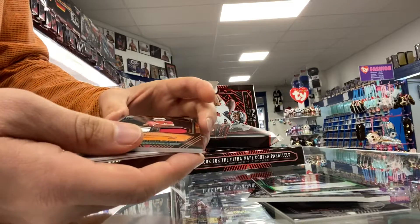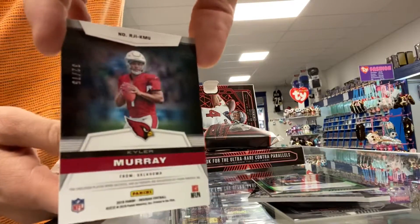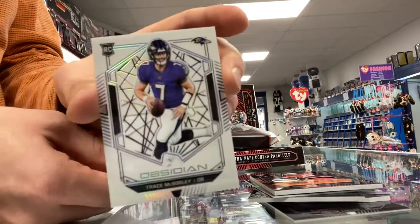Whoa. Kyler Murray, Dual Relic Auto, numbered 75. Very nice. Trace McSorley, Rookie.